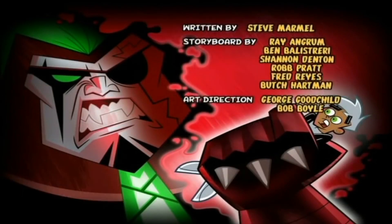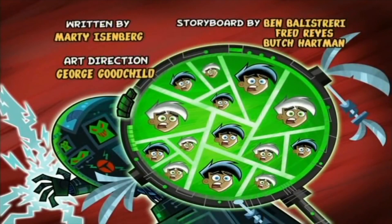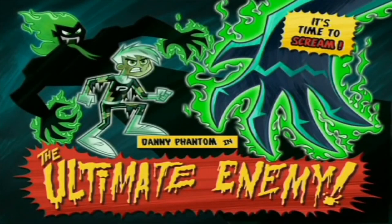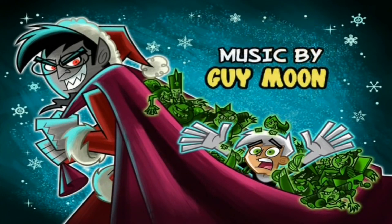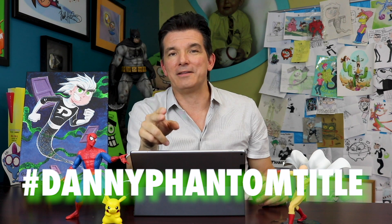The Danny Phantom title cards are definitely in a class by themselves, and people still talk about them to this day. People ask me all the time, can you make Danny Phantom title card t-shirts? The title cards really help tell the story and add to the feeling and flavor of the episode. It creates an expectation with every episode — hey, what's this episode going to be about? I can't wait to see the title card. I'd love to see some artwork you guys can do — if you can create a Danny Phantom title card for an imaginary Danny Phantom episode, that would be awesome. Hashtag it Danny Phantom title on social media and I'll find it.